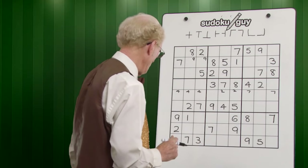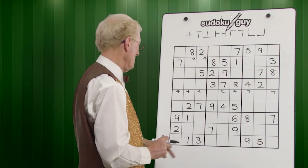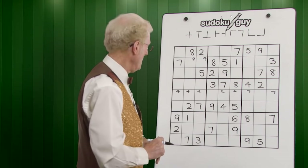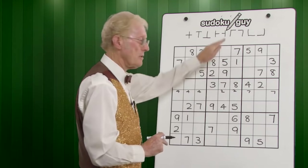Let's move to the vertical blocks. There's only one one. For twos — a left, a centre and a right — they're done. Only one three. No fours. Only one five. No sixes. Sevens — we've got them all in the centre, right and left. Only one eight. Only one nine.